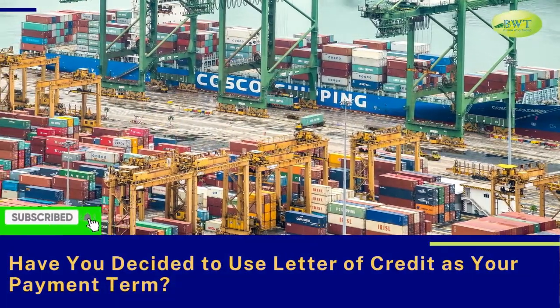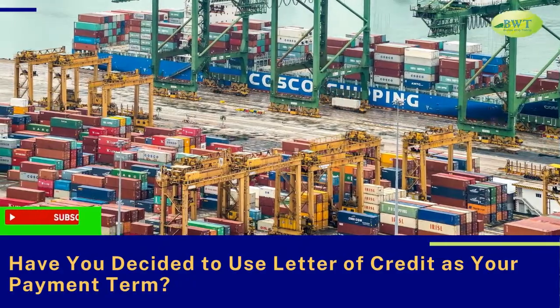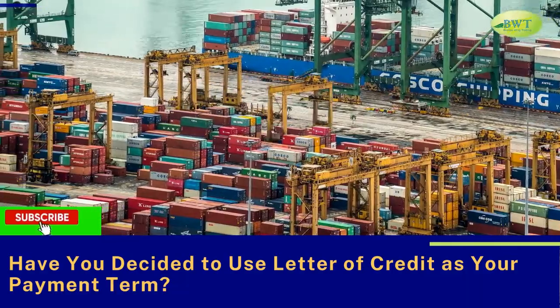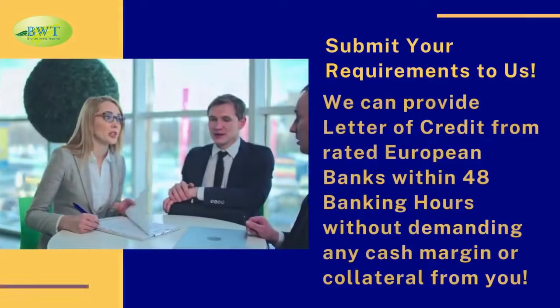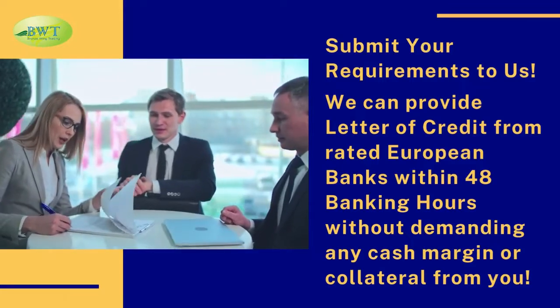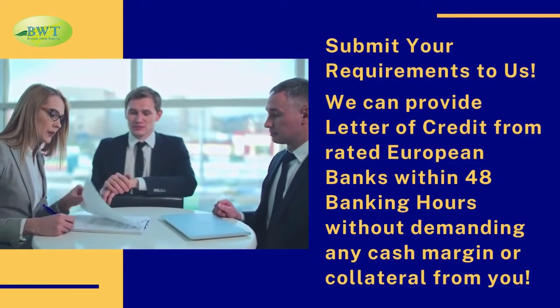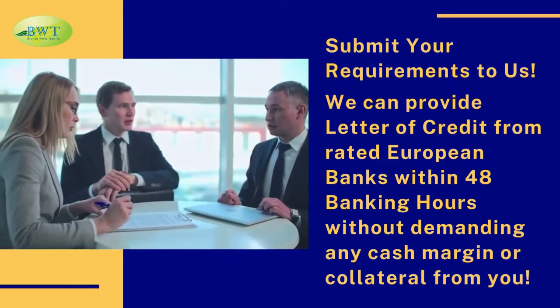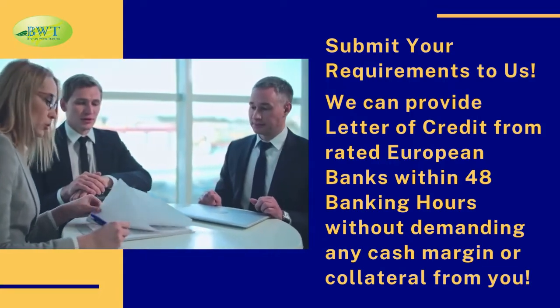Have you decided to use letter of credit as your payment term? Submit your requirements to us. We can provide letter of credit from rated European banks within 48 banking hours without demanding any cash margin or collateral from you.